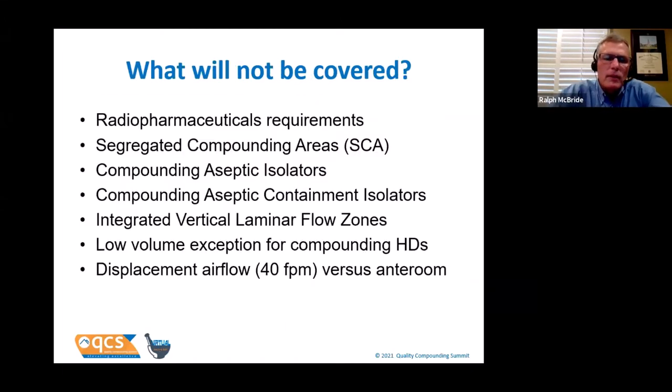As I was preparing for today's talk, I wanted to address the items in the fat part of the bell curve for sterile compounding. I will not be covering radiopharmaceuticals, segregated compounding areas, aseptic isolators, aseptic containment isolators, integrated vertical laminar flow zones, the low volume exemption for compounding HDs, or the displacement airflow versus the use of an anteroom. Happy to answer questions about those.